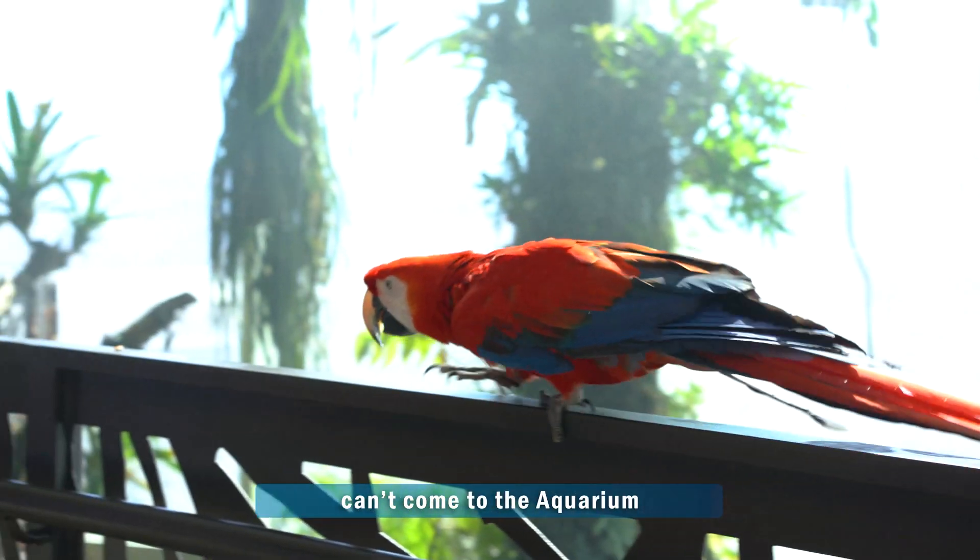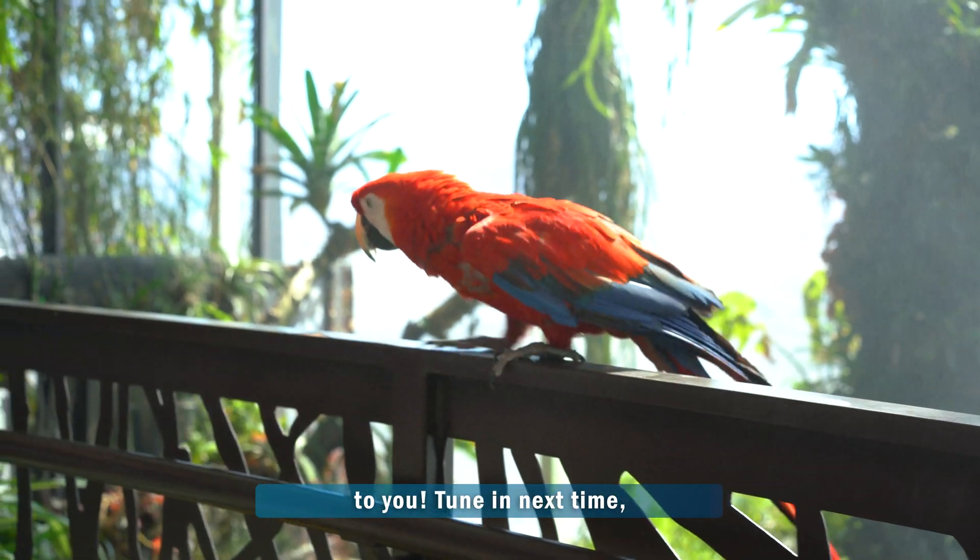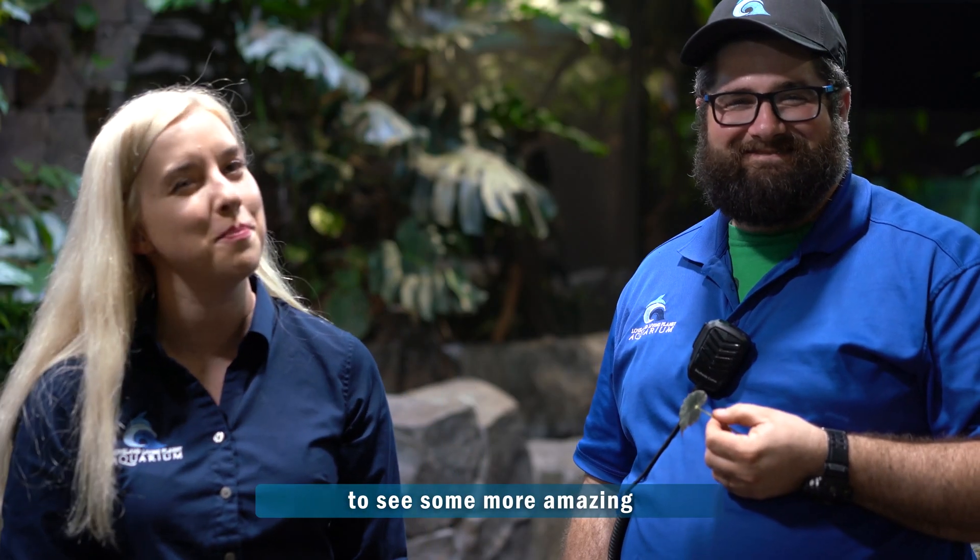Now I know you guys can't come to the aquarium, but we're going to bring the aquarium to you. Tune in next time to see some more amazing tree dwellers here in Journey to South America.